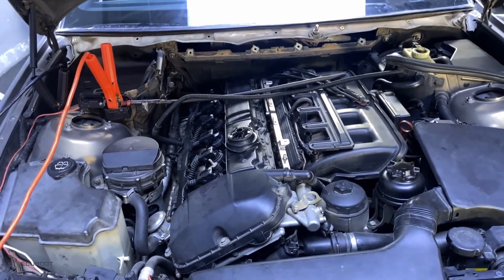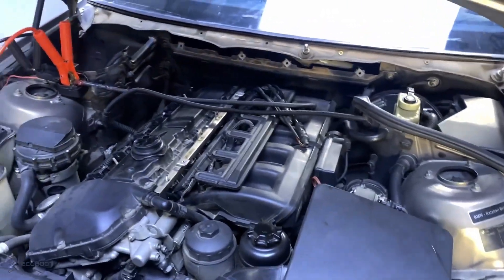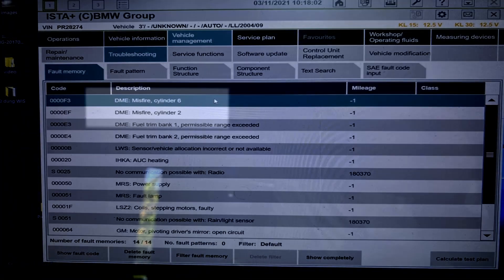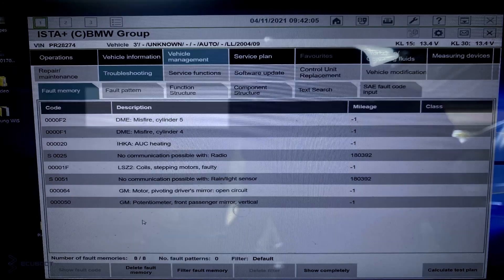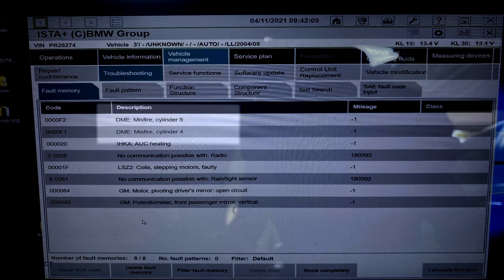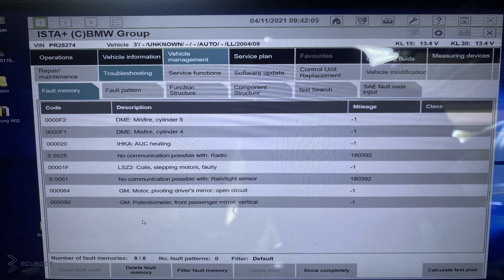With this particular symptom, we must do a quick scan on ISTA to see the DTC. So clearly we're having misfire at cylinder 2 and 6, but when I do another scan, it's appearing on cylinder 4 and 5. Now I'm going to say that we're having random misfires while the engine is cold started.